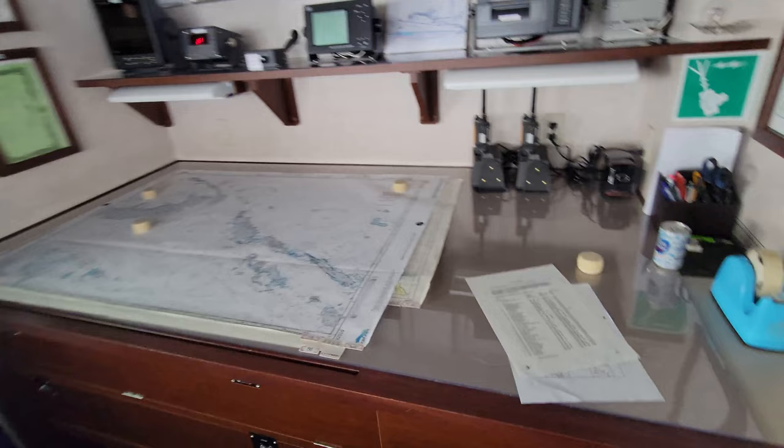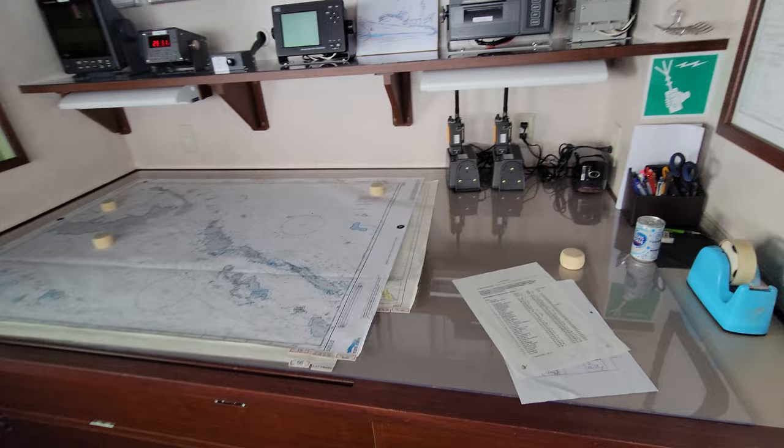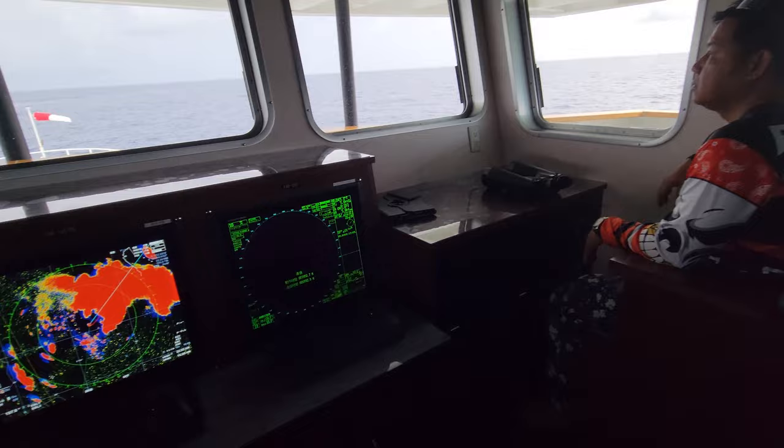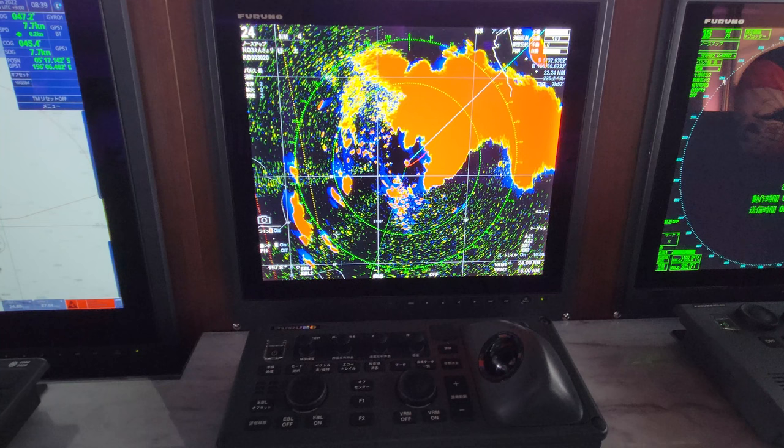Starting off in the bridge we have the navigation station complete with all the charts, GPS units, and certificates you could ever want. That's Andy my mechanic — he's really awesome. He's a great mechanic and he's been doing this for I think 12 years now. He's a pretty brave guy to sign up for a year of dealing with me on top of it. So the bridge is chock full of different screens that still confuse me at times but I'll do my best to give an overview.